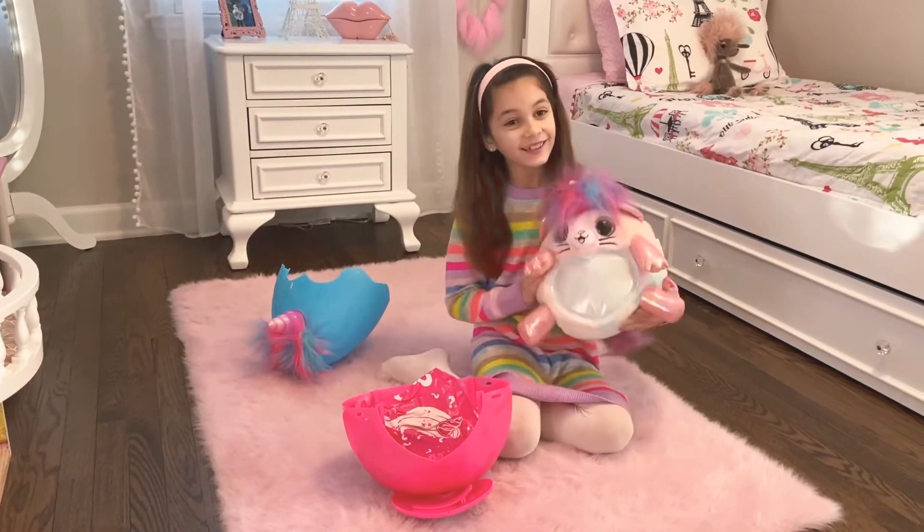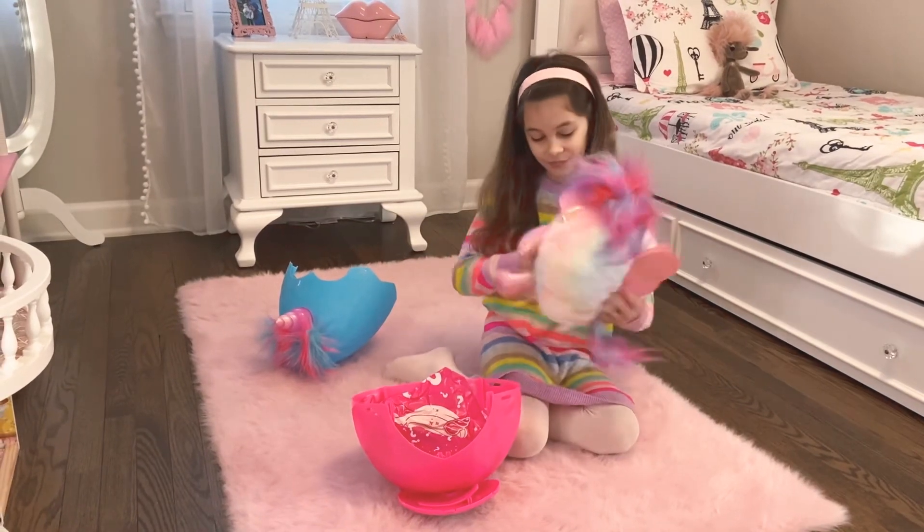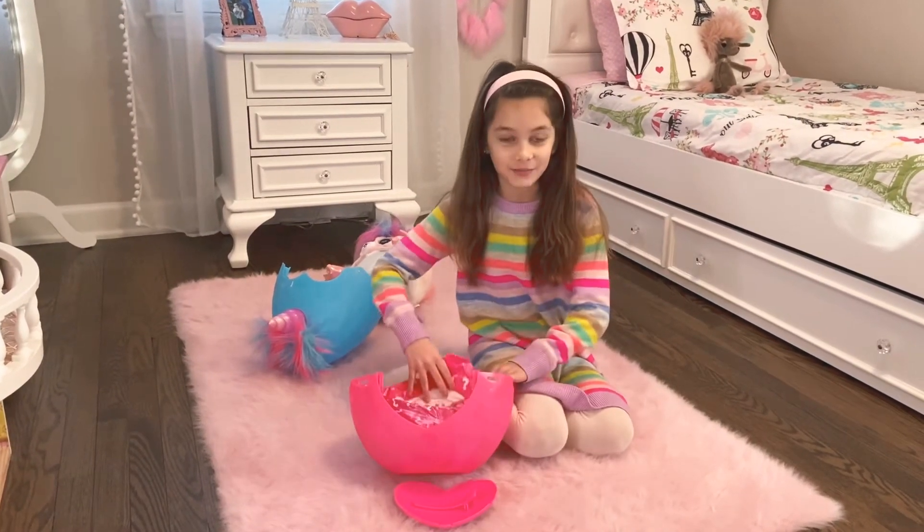It's the kitten, it's so cute. Now let's open up the rest of the surprises.